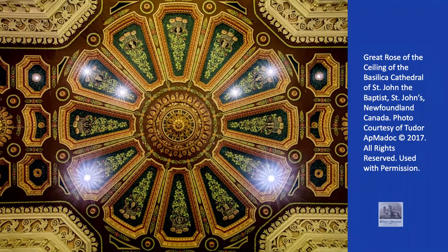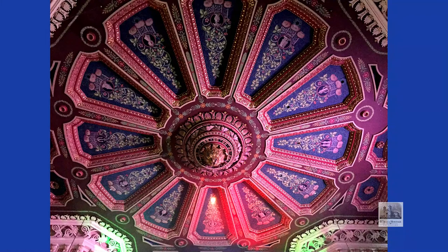Some cathedrals have rose windows — this one doesn't. Instead, it has a rose in its ceiling. That rose is a very ancient symbol in Christendom, a symbol of the Virgin Mary. In the Great Rose, symbols of the Virgin Mary are painted into the circular cameos in the 12 petals or panels in the roundel or rose of the ceiling. The symbols come from the Litany of Loreto, a litany of praises to Mary, the Mother of God, from the fourth century.